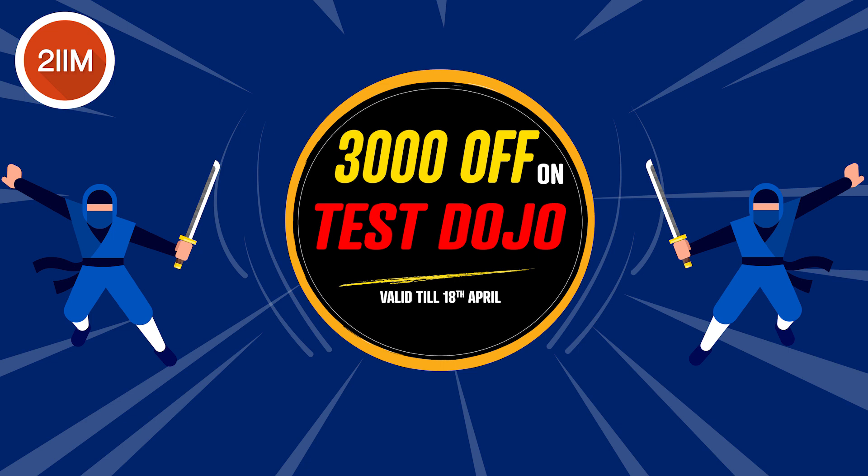Definitely check out the course and reach out to us if you have anything else. We're just launching this Test Dojo product — it's a beautiful introductory offer of 3,000 rupees, so do avail that. Best wishes for CAT. We'll see you soon. Bye!